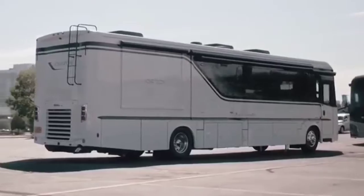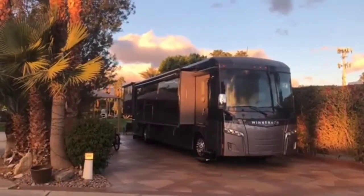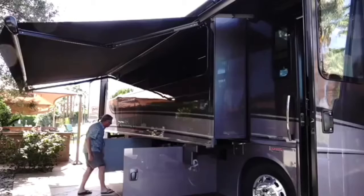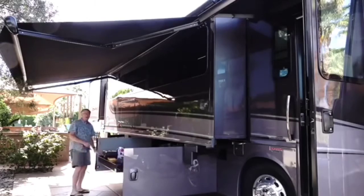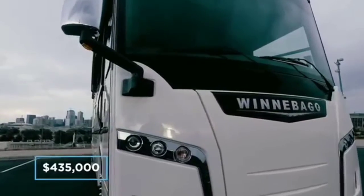The class of this amazing RV continues to the exterior too. The Horizon is built for long-stay pitches and is perfect for entertaining. There is a gigantic automated awning, an easy-access garage and an outside refrigerator that is perfect for barbecues and cooling down cases of beer on game day. The cost of ownership for this beauty starts at $435,000.